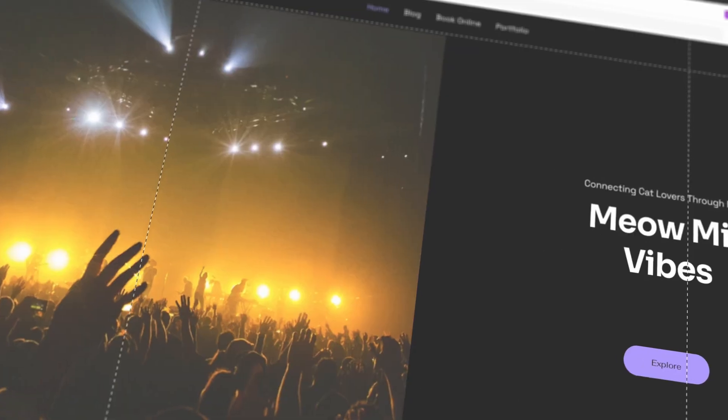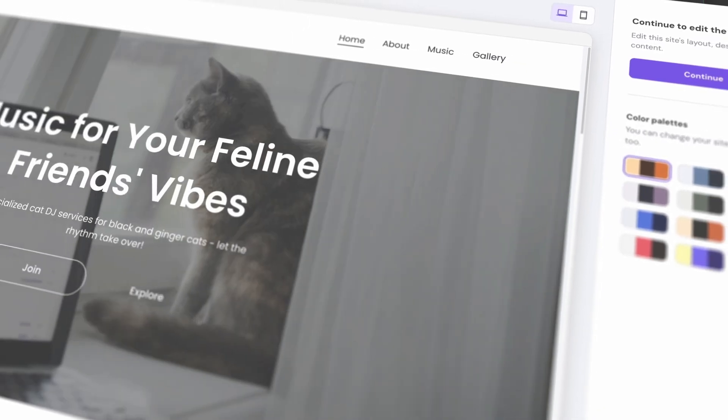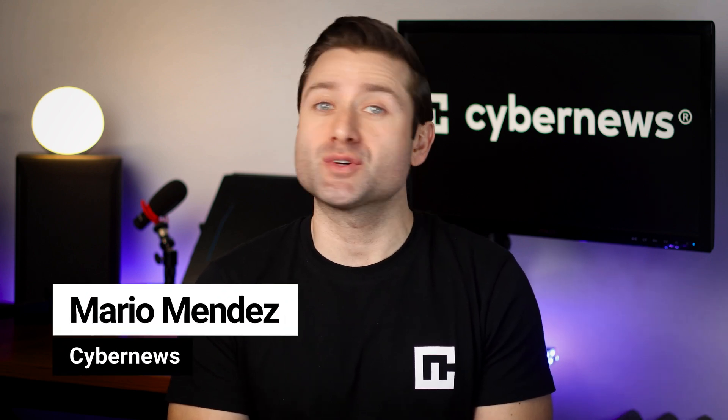In this Wix vs WordPress comparison, I'll break down the pros and cons of each platform, who they're best suited for, and what you can expect in terms of ease of use, flexibility, and customization. By the end of this video, you'll know exactly which tool is better for you to build a website with.